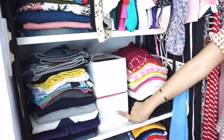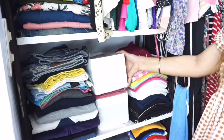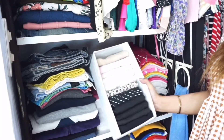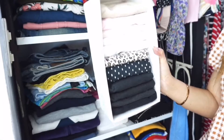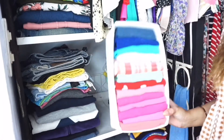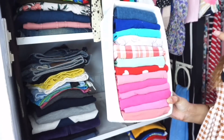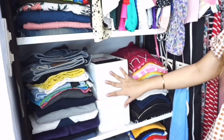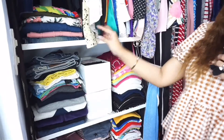And then itong dalawang organizer na puti — nakuha ko to from Ikea sa Kuwait. Ang naman yan ay mga tank tops or spaghetti strap. In-organize ko lang yung color. And then yung sunod ay ganun din — puro sleeveless din to. Ina-arrange ko lang yung color kasi ito yung mga sleeveless na okay lang na magusot — no need ng planche, unlike ng mga sleeveless kong to.